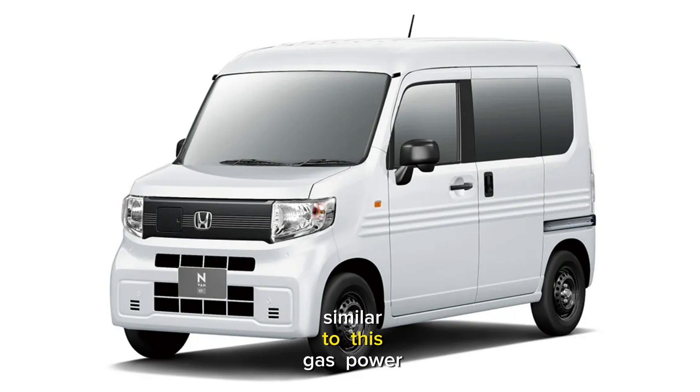The exterior is very similar to its gas-powered sibling, but the bumper of the N-Van-E is made of recycled materials. The battery is mounted under the cargo area, while the interior is expansive with a low flat base. Cargo space can be extended as both the passenger and rear seats can fold flat.